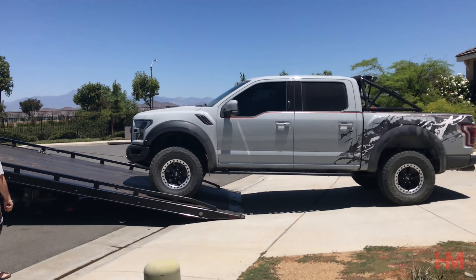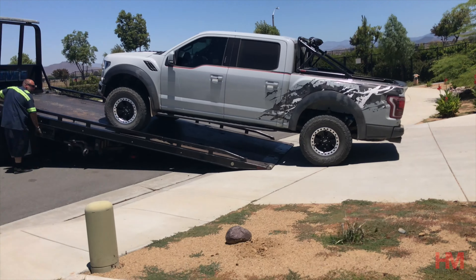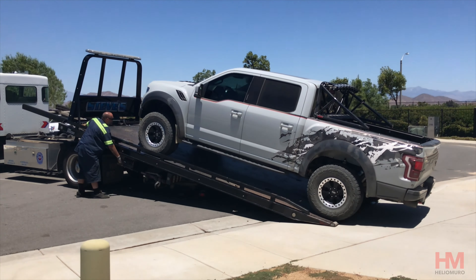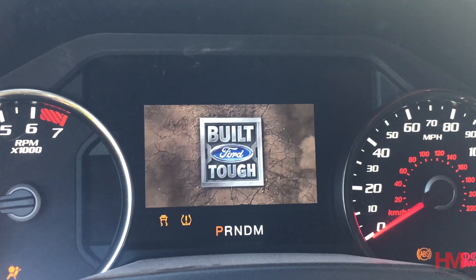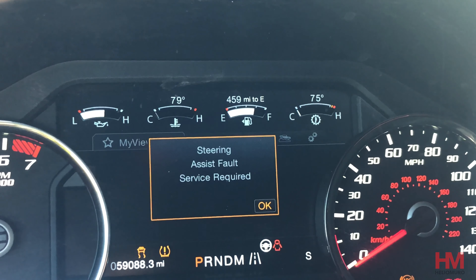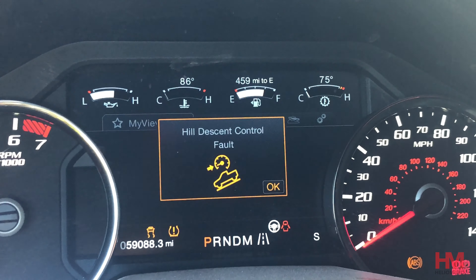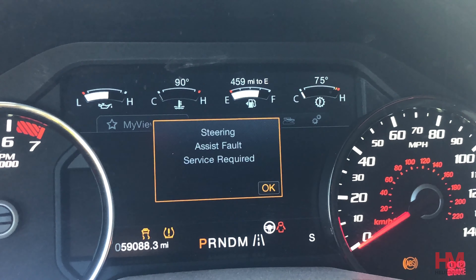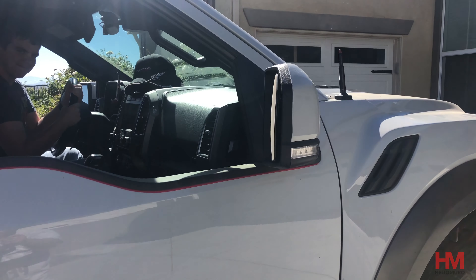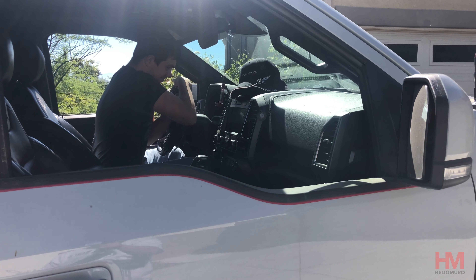You guys saw my video a couple weeks ago — my steering went out on the Raptor. It happened after a bunch of Christmas lights on the dash: all kinds of error messages from ABS sensors to steering sensors to collision sensors. Basically all the nannies, all the traction control — everything was disabled in the truck. And then about a day later, the steering completely got disabled. From talking to the dealer, they initially told me that the problem was a sensor on the steering wheel.